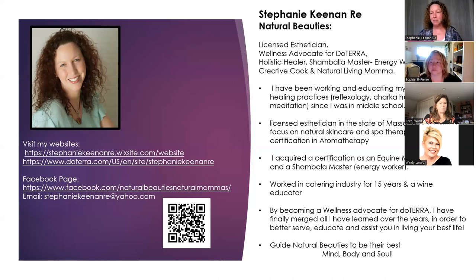I am licensed in the state of Massachusetts in natural skincare and spa therapy. I have a certification in aromatherapy, and in that process of finding my wellness calling, I got certified in equine massage as well as a form of energy work called Shambhala, which is very similar to Reiki. I use all of these tools to help my customers embrace their natural beauty and live the most natural possible life for themselves and their loved ones.